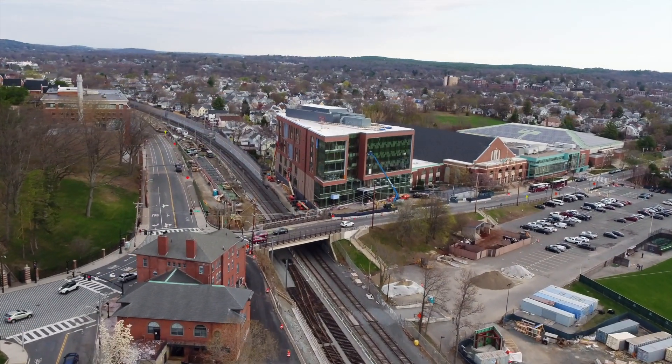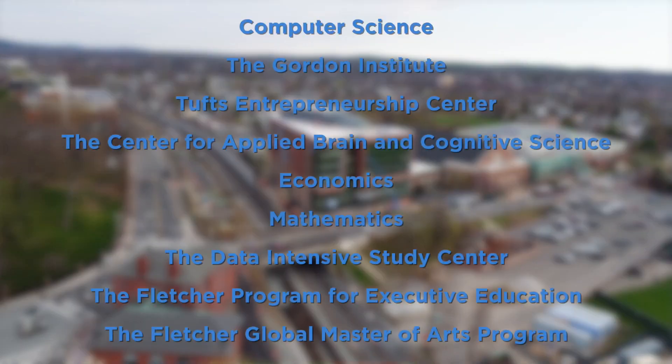Seven departments will be housed in the Cummings Center, including computer science, the Gordon Institute, the Center for Applied Brain and Cognitive Science, Economics, Math, the Data Intensive Studies Center, and the Fletcher Program for Executive Education. We still have a few more months of work to do, but let's go take a sneak peek together.